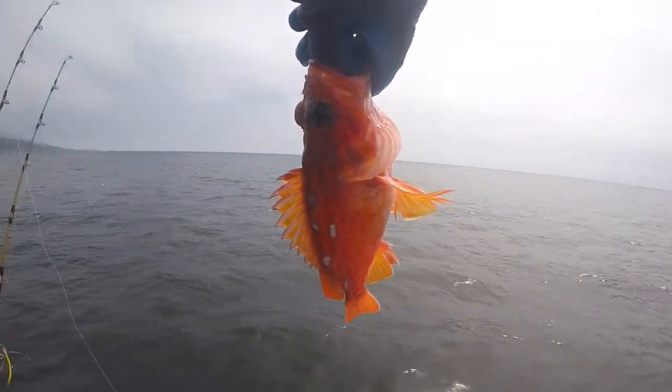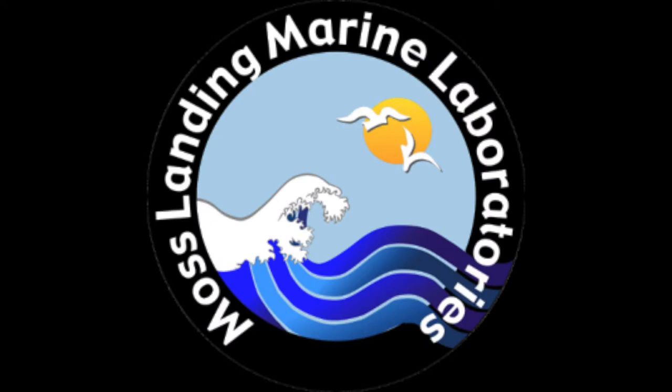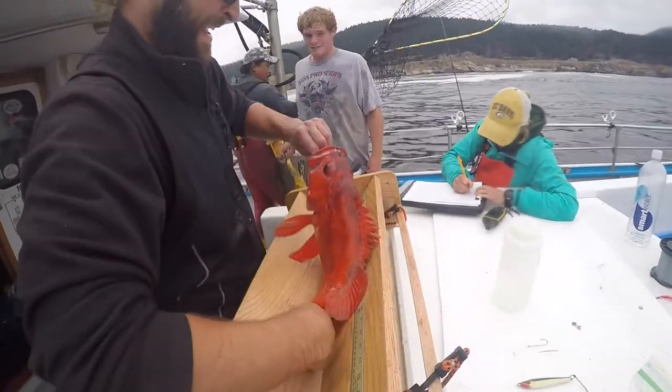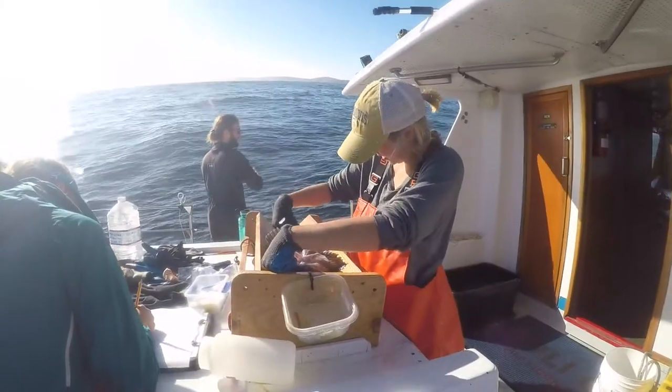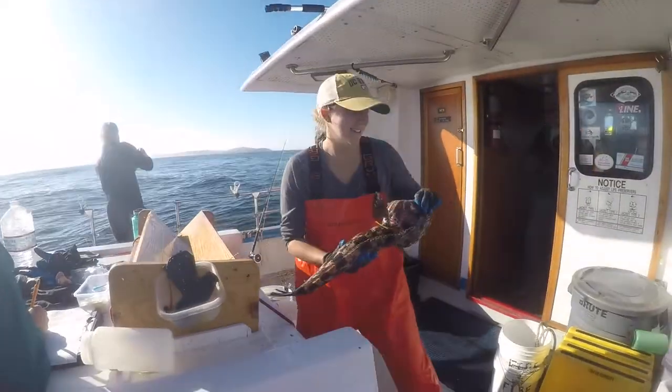In order to monitor these new marine protected areas, the California Collaborative Fisheries Research Program was founded by Moss Landing Marine Laboratory. CCFRP is a statewide effort to collect robust fisheries independent data through catch and release fishing in marine protected areas and reference sites through citizen science.